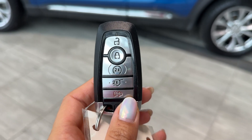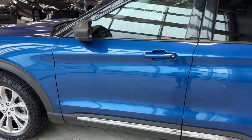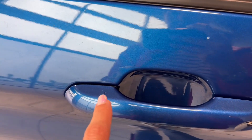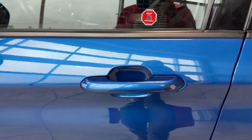We have a remote starter, power liftgate, keyless entry, and the exterior mirrors have a blind spot monitor. To use the keyless entry, simply press the symbol on the door handle to lock it and put your hand in the door handle to unlock. It's also equipped with a code locking system.